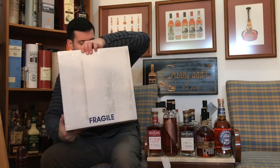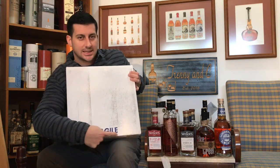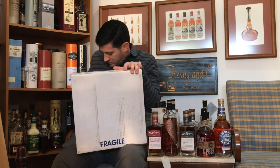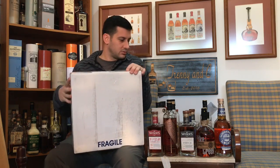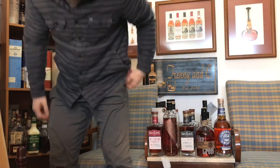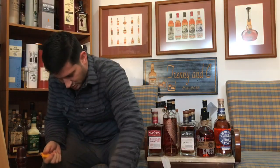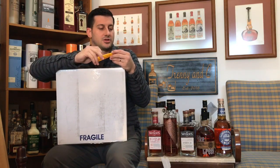Hey, what's up everybody? I've got a quick unboxing video for you. Got this box in the mail — as you can see it says 'fragile' on the bottom. Must be Italian. Anyway, where's my blade? There it is. Sitting in the wrong chair today but Trini's not here so he won't notice.